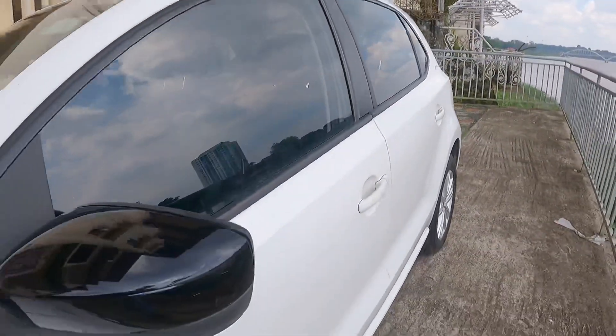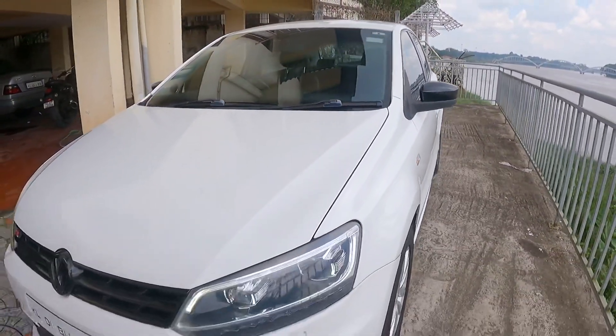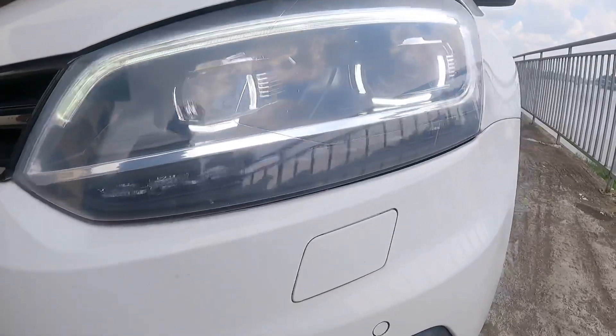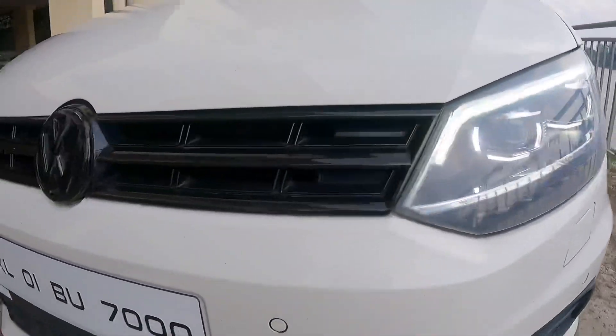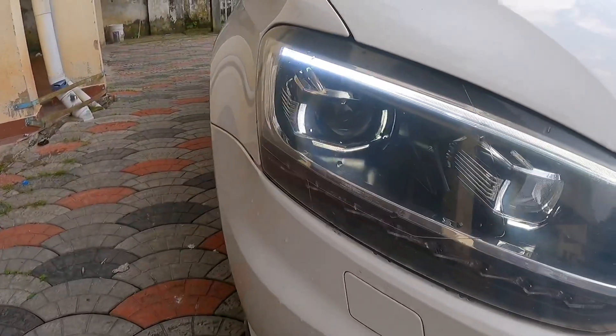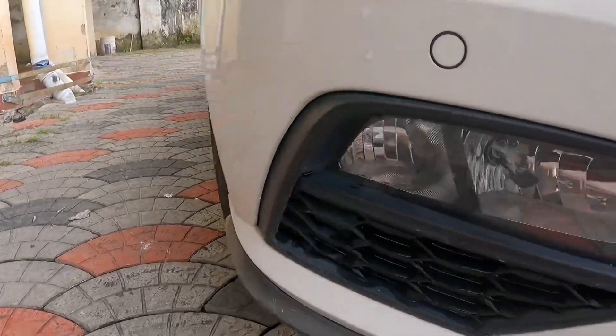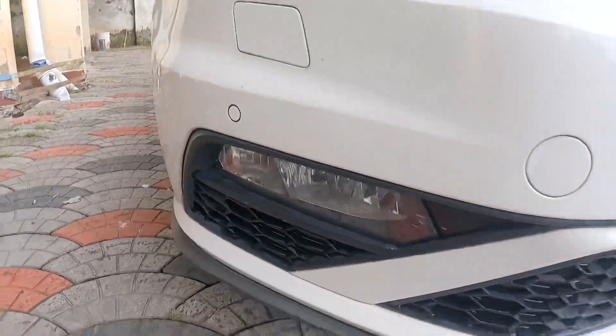This Polo GT has a nice exterior, and it has eagle eye headlamps. It has a blackout logo. The eagle eye headlamps have DRL, and it also has a fog lamp.